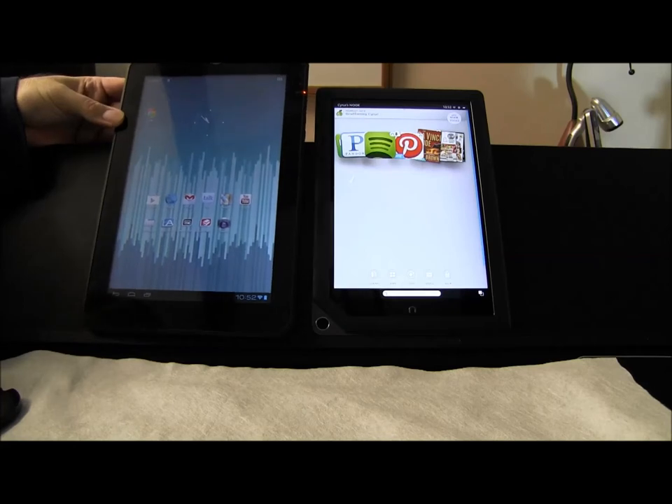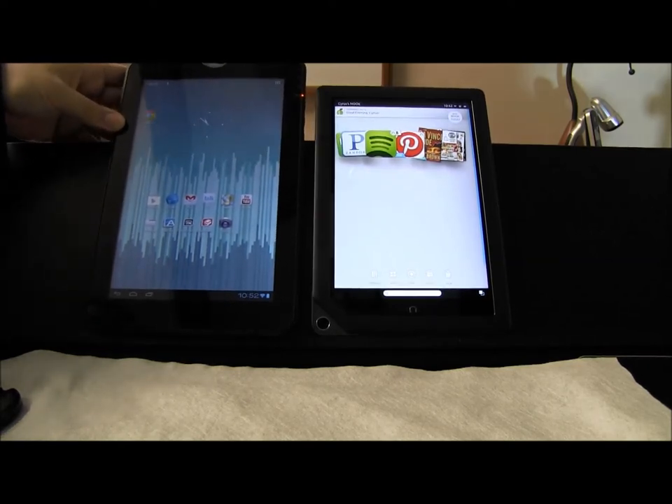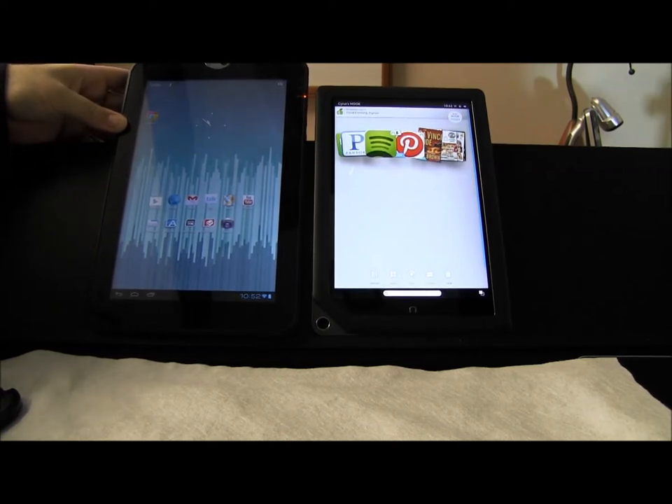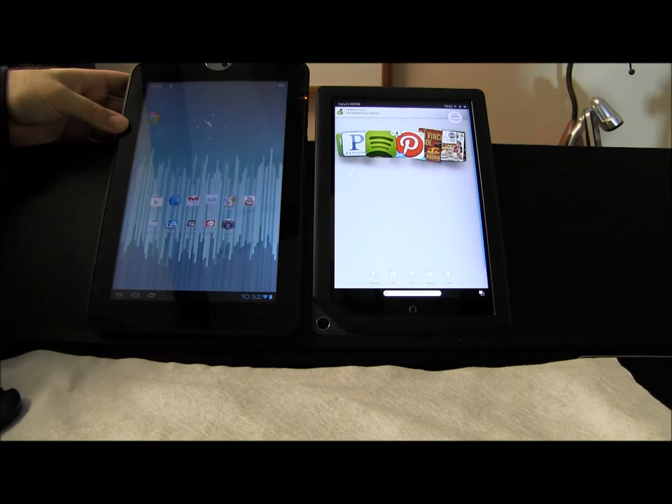Hi everyone, this is Sidious for Bestiebookdress.com. Today I'm comparing the Toshiba Thrive with the Nook HD+. I'm just doing it for fun because we already have this tablet and paid $4.99 for it. The Nook HD+ we got for $179, whereas the Toshiba Thrive we got for $499.